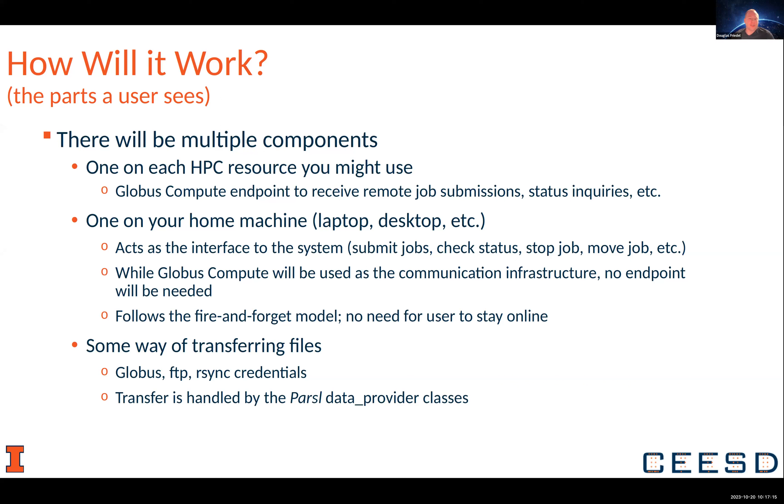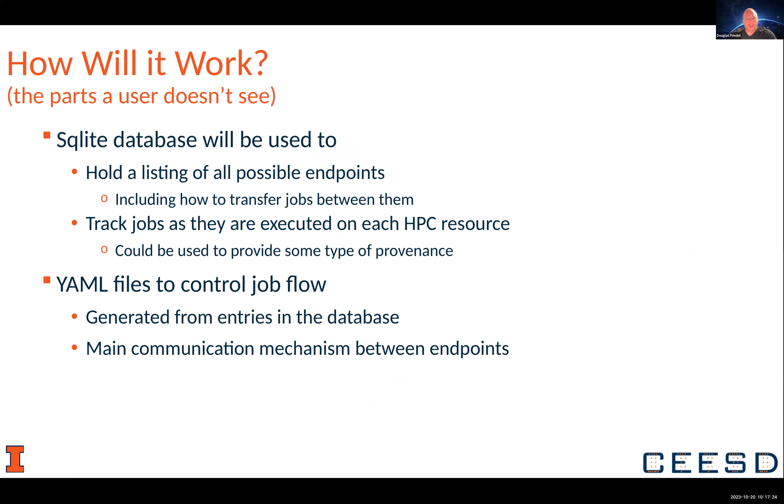We're aiming to use the Parcel data provider classes to do the transferring whenever we can. Behind the scenes, there's a database that holds all of the information about your endpoints and what Parcel executors you can use on the different ones. It will track where everything's running, and the status could potentially be used to provide some variety of provenance for your full workflow. It'll be using YAML files to essentially handle the communication — for example, when you need to stop your job and send it somewhere, here's the information needed to do that.